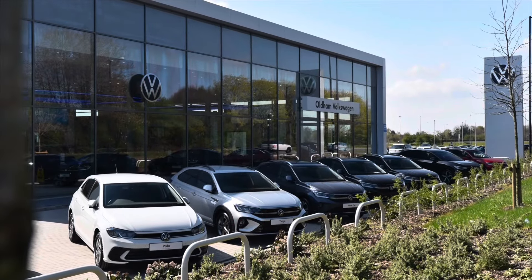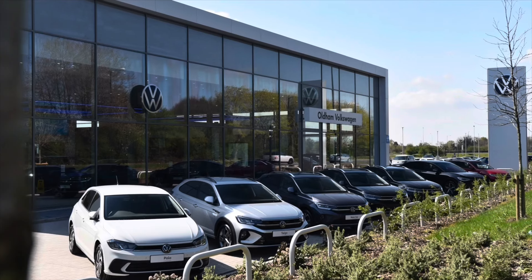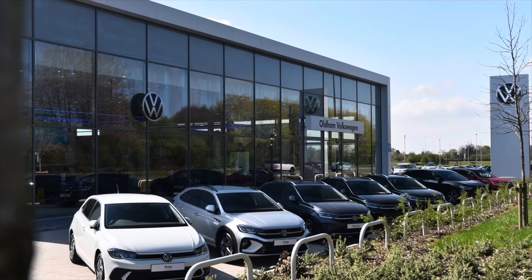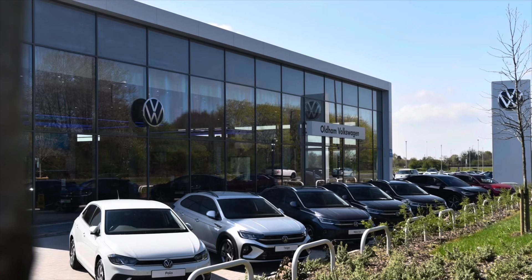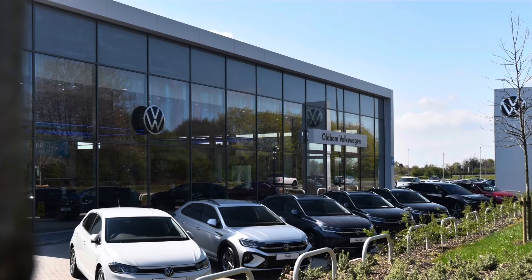This vehicle does come with a minimum of two years Volkswagen approved used warranty, alongside two years roadside assistance and much more. To learn more about the vehicle or book yourself in for a test drive, please get in touch on 0161 825 8520. We're more than happy to provide more information or you can book online today.